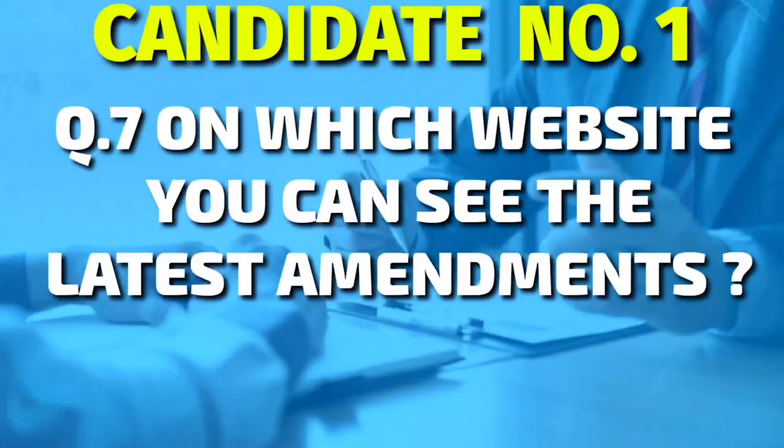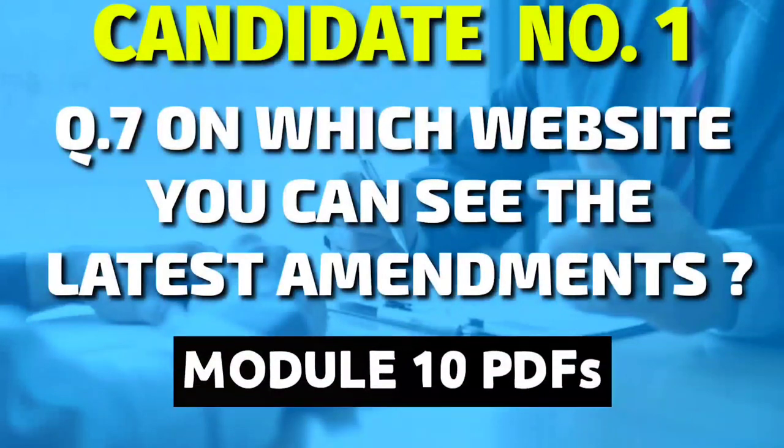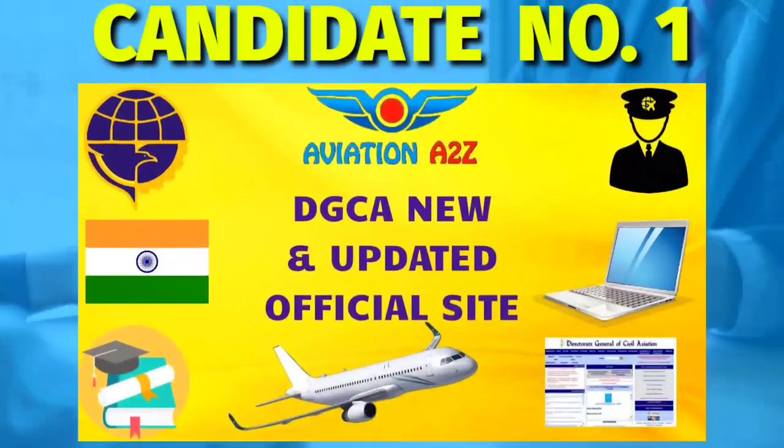The next question was: on which website can you see the latest amendment? This is a tricky question, but you can answer it easily if you know how to download and refer to Civil Aviation Requirements, that is Module 10 PDFs. We have already made a detailed video on the DGCA new and updated site — check it out; the link is in the description of this video.